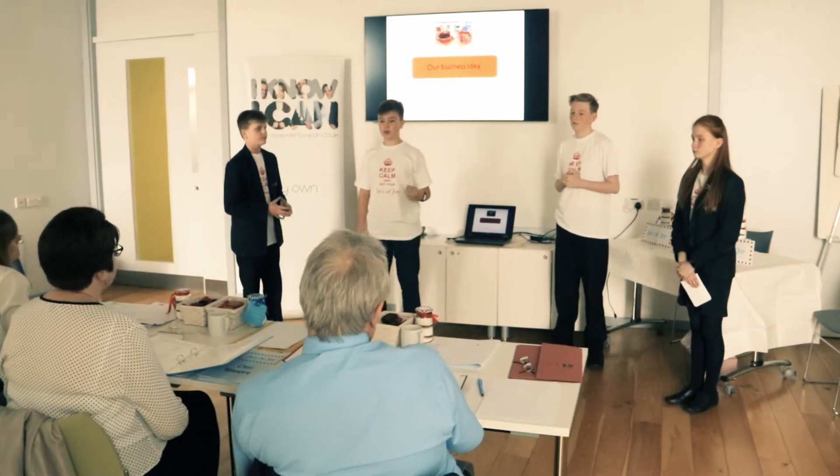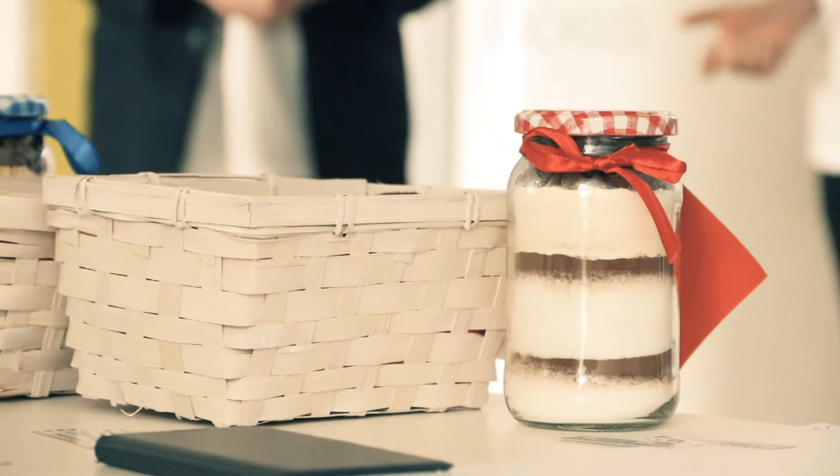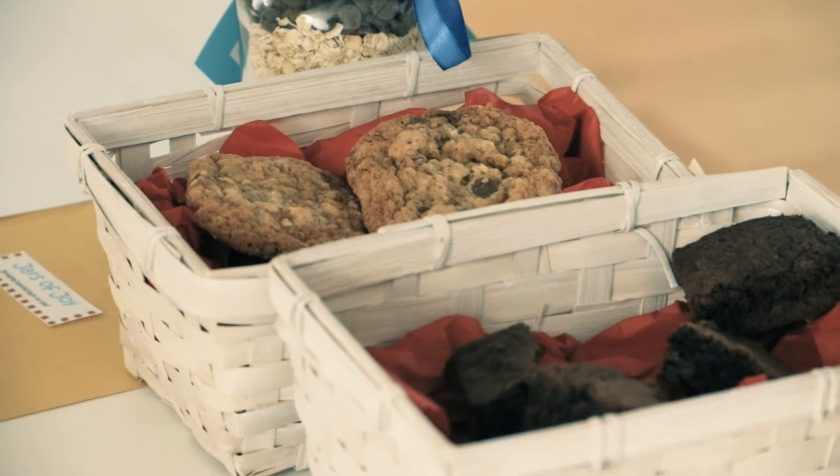We're from Outwood Academy Calton and we are Jars of Joy. It's dried ingredients in a jar which you tip into a bowl and mix up with some eggs and butter to make brownies and cookies.